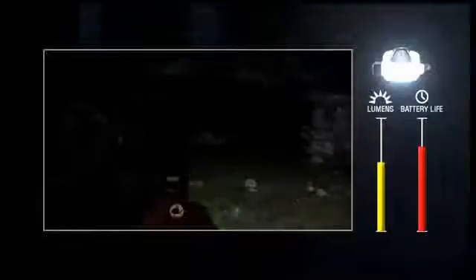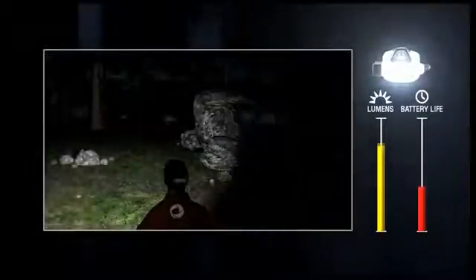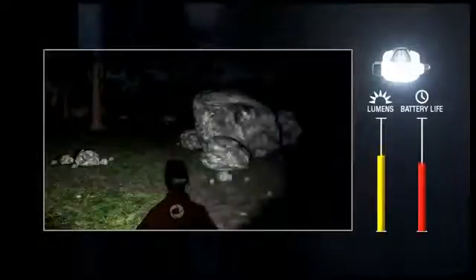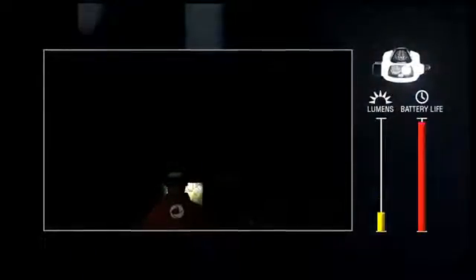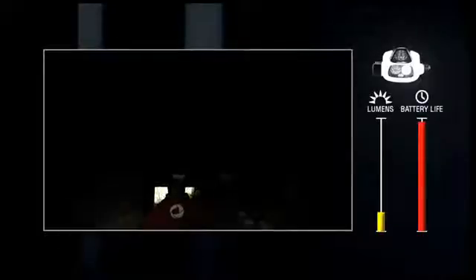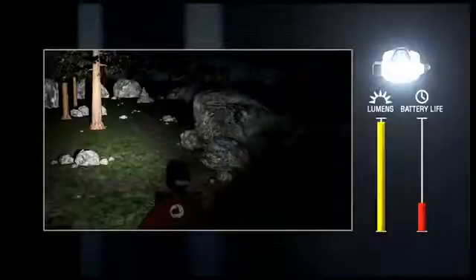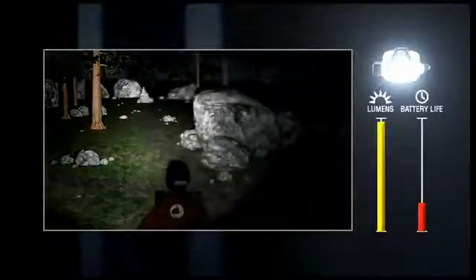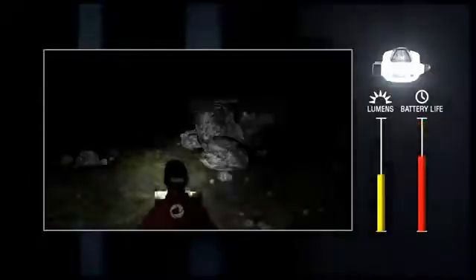Say you're hiking at night in the woods. The NAO with reactive lighting adjusts constantly to provide the right brightness and beam type for scanning the trail and keeping an eye out for obstacles. When you look down at your map, the NAO automatically reduces the output to a diffuse proximity lighting level so you aren't blinded. As you look back out into the distance to get your bearings, the NAO powers up and projects a bright spot beam, allowing you to see farther. All of this is done instantly and automatically, so you can focus on the task at hand.